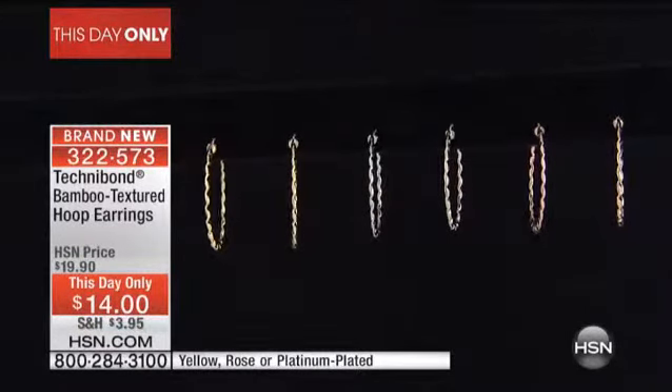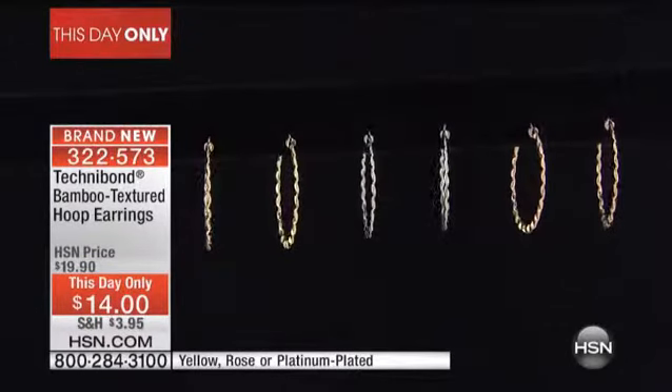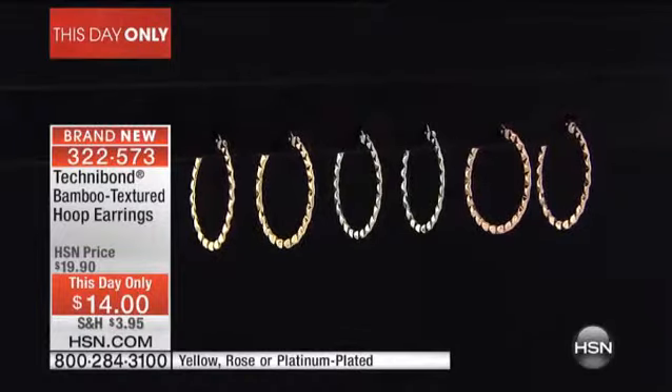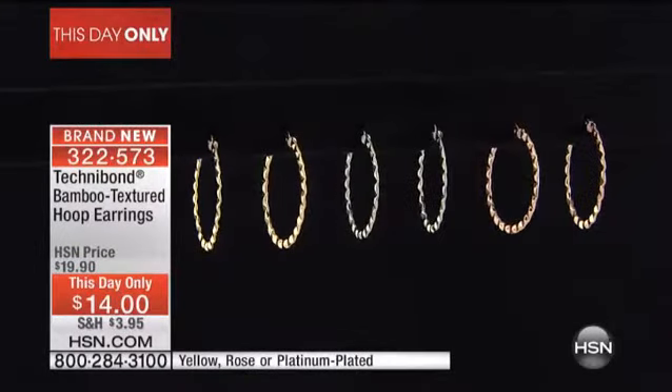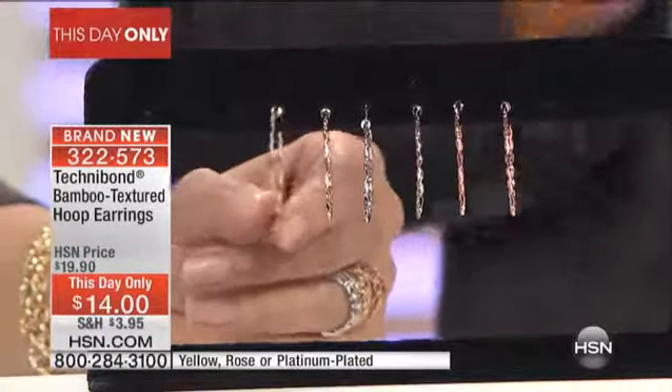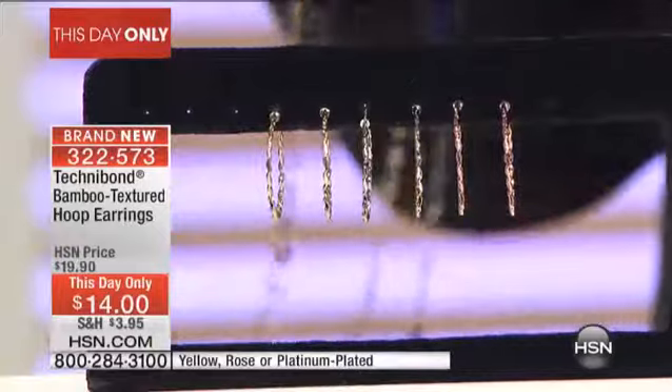This reminds me of a pair of earrings that my mama had. These are $14 — hers were gold, and I bought them when I was in the jewelry business before coming to HSN. What a fabulous find, you must try these on. Because our today's special sold out much earlier in the day in our crafting department, we have these for you. 322-573 is your item number.